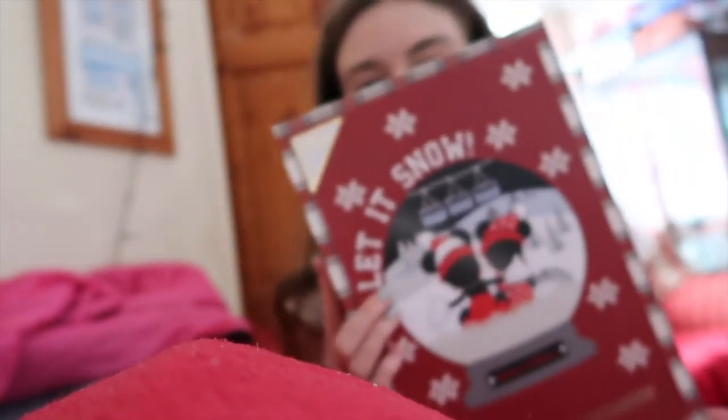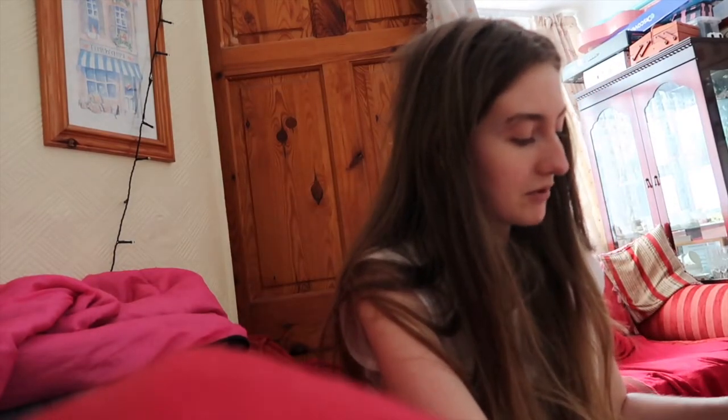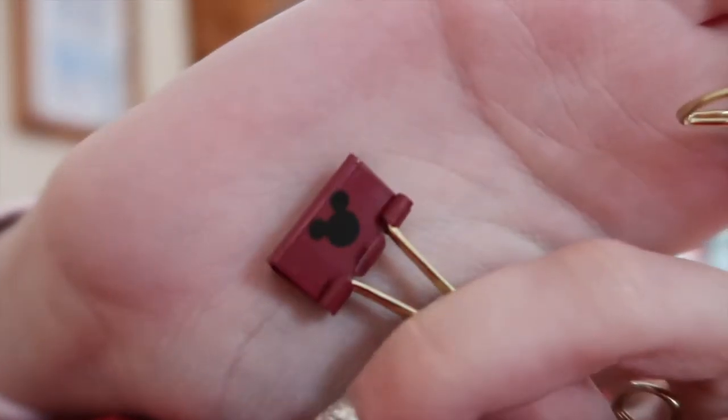Finally we've got the Disney 'Let It Snow' advent calendar - the actual inside is so cute! For day number one we've got four little clips. We've got two gold ones with a little mini on them, and then two of these ends - like baby nickel ones.